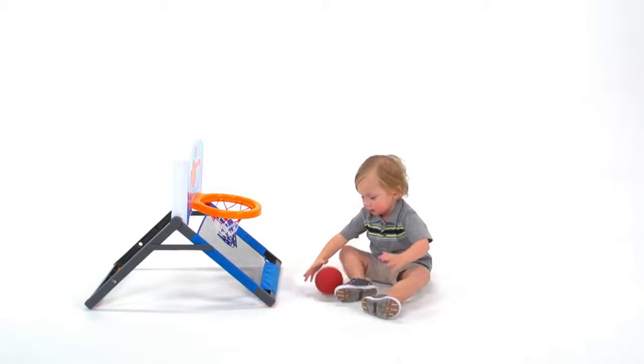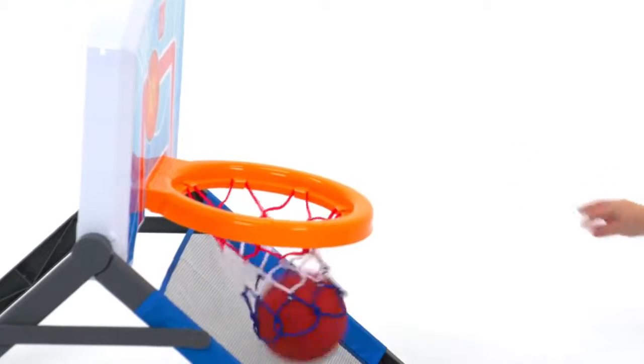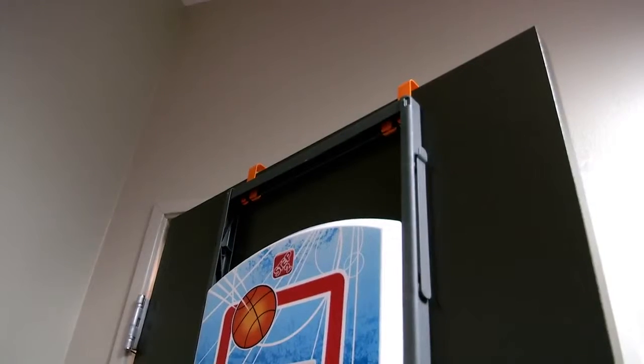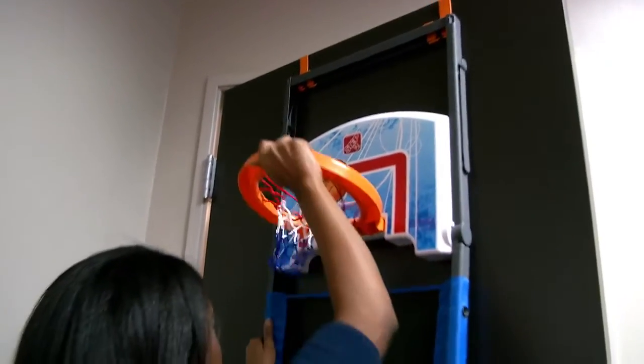This sturdy backboard with real woven net features a return net below to bounce the ball back to your little star player after making a shot. Hang the set on the back of the door with the sturdy door hooks and instantly elevate your indoor game.